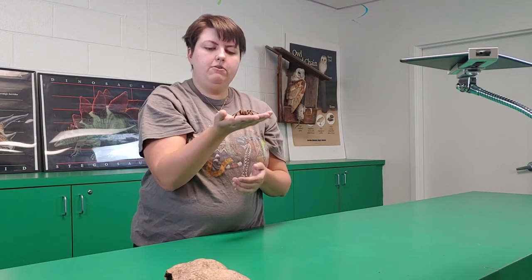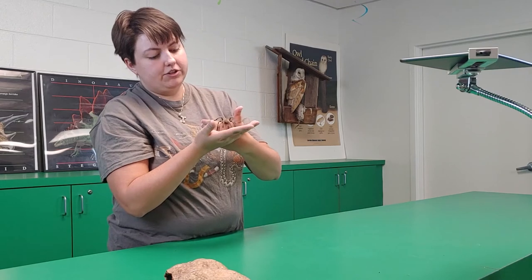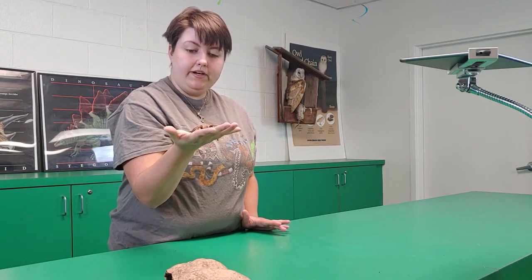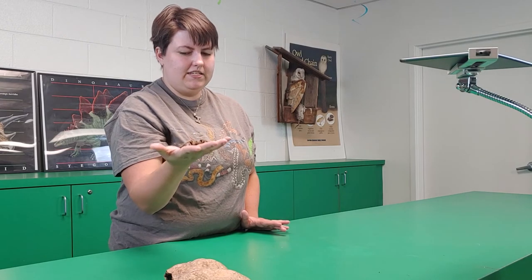They travel hundreds of miles to go and find a female in her burrow. A male tarantula will look for a female to mate with, and he has to be quick — because otherwise she might try to eat him, thinking he's a food source.